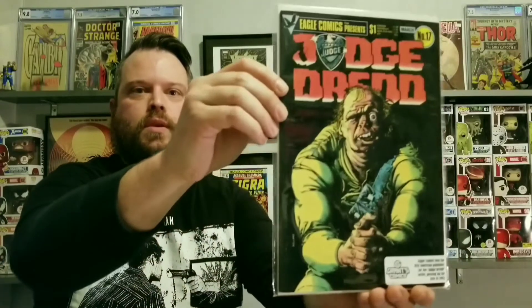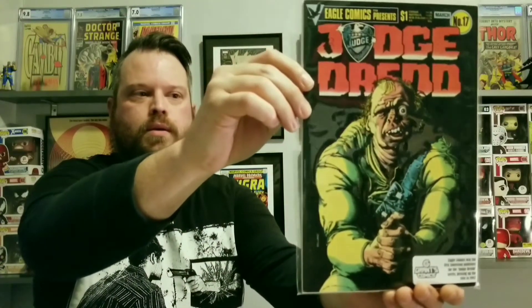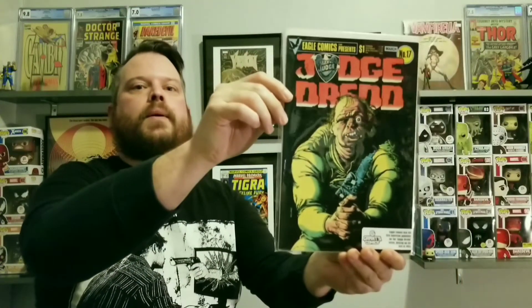Marvel Tales Sensational Spider-Man number 193. This is one of the 25th Anniversary Border covers. Next one — Evil Comics presents Judge Dredd number 17. We got three more.